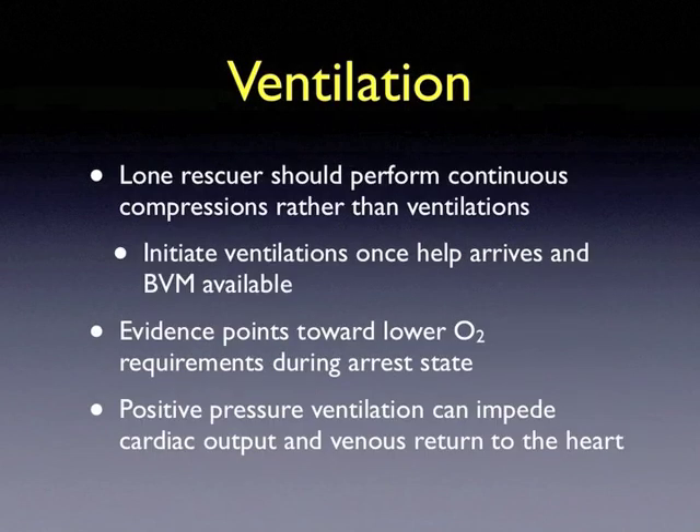Ventilation should also be performed during resuscitation. However, if there is a lone rescuer responding to an arrest, the rescuer should perform continuous compressions rather than ventilations. Once additional help arrives, ventilations may be initiated with a bag valve mask. Evidence currently points towards lower oxygen requirements during the arrest state, and thus the emphasis is on continuous chest compressions. Positive pressure ventilation can also impede cardiac output and venous return to the heart.